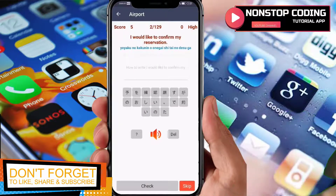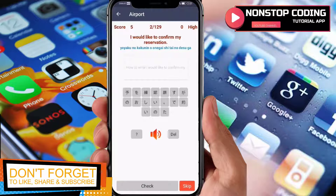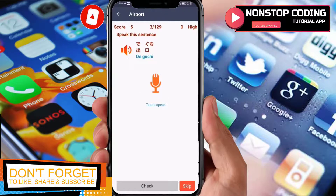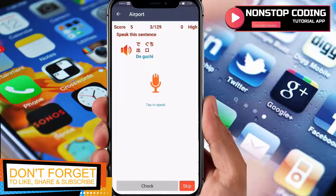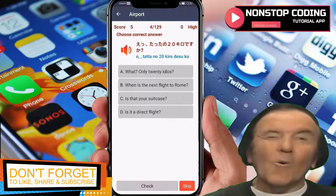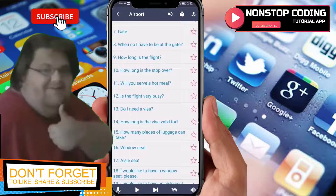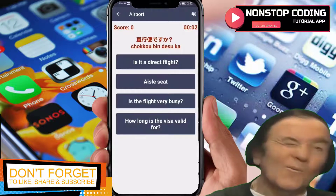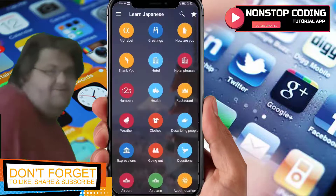Then you'll have to answer a question about how to write a phrase using Japanese characters — select the correct kanji characters and tap the check button. I'll skip this part since kanji is a bit tricky for me. You can also listen to a sentence and then speak it, and check if your pronunciation is correct. There are over 129 questions in total. Be careful — there is a time limit to answer the questions, so if you don't answer in time it's game over.